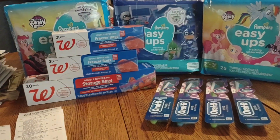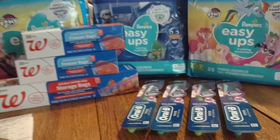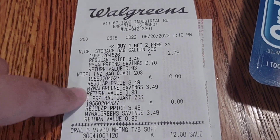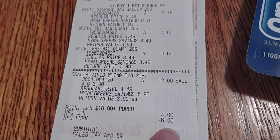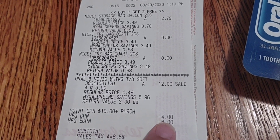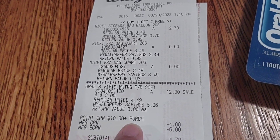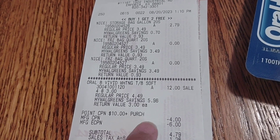This freezer bag is buy one, get two free, so it's $2.79. The second one is free. And then the Oral-B and the $6 digital coupon I told you about. I also have a full register reward from last week that I used here. And I have a paper booster — you earn $5 when you spend $10 — so I used that here too.